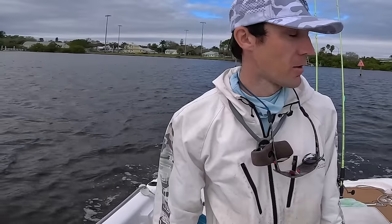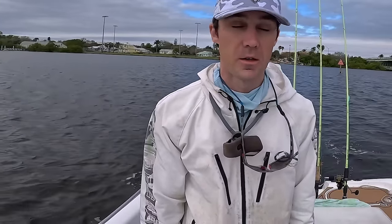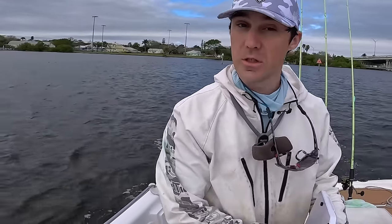I'm just excited to be out. It's supposed to be a nice day — it's a little overcast as you can see, but it's supposed to kind of burn off and hopefully the fish are biting. So stay tuned, I'll see you at our first spot.